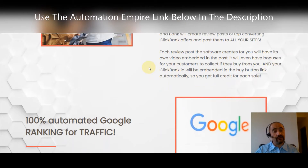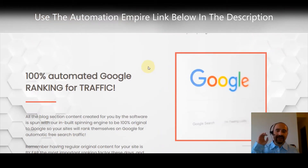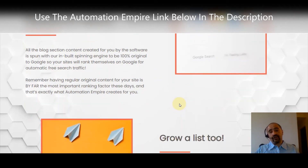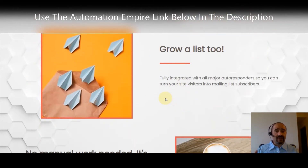It's 100% automated Google ranking for traffic. All the blog section content created by the software is spun with a built-in spinning engine to be 100% original to Google, so your sites will rank themselves on Google for automatic free search traffic. Having regular, original content is by far the most important ranking factor with Google, and that's exactly what Automation Empire creates for you.